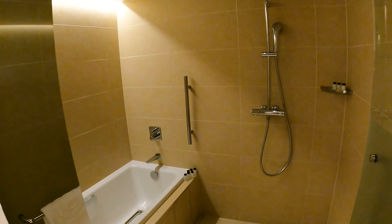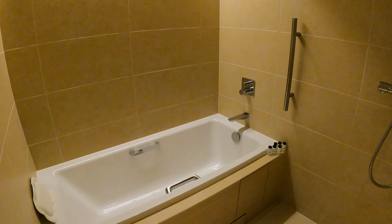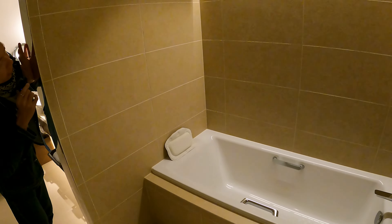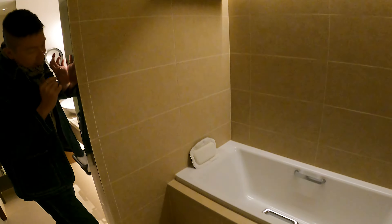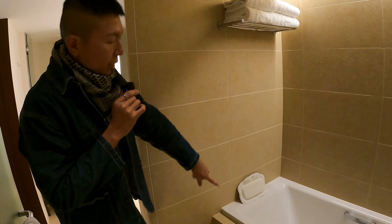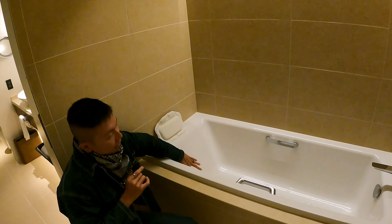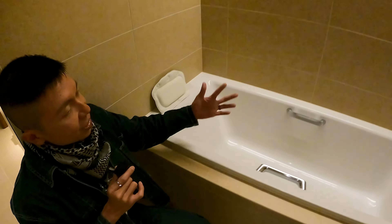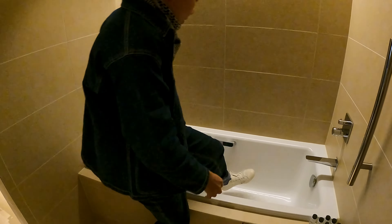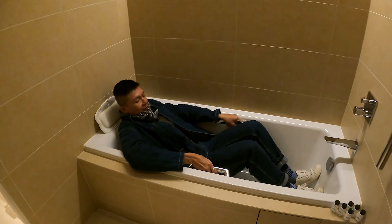This is where the bathtub is, and there's also a standing shower area. There are grab bars by the side, so if you are traveling with people with reduced mobility this is a perfect space. There's even a little pillow for you to lean back while you enjoy your soak, and the bathtub is quite nicely angled so you can lean backwards and relax inside.